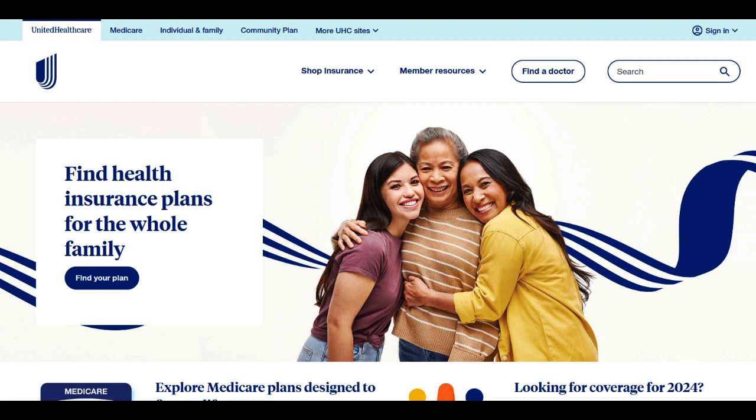Moreover, Plan G offers coverage for the Medicare Part B excess charges, which can be beneficial for beneficiaries seeking health care services from providers who do not accept Medicare assignment. This additional coverage helps alleviate the financial burden by covering the difference between what Medicare approves and what the provider charges.